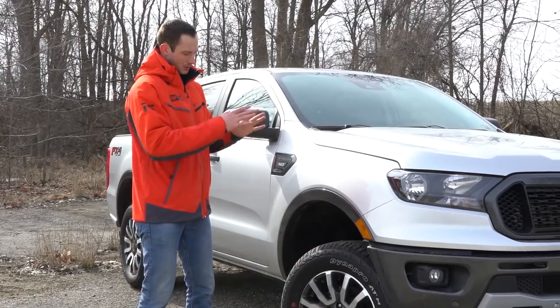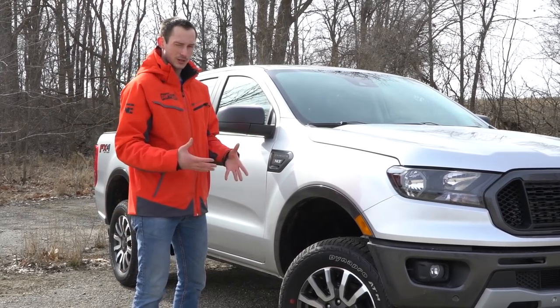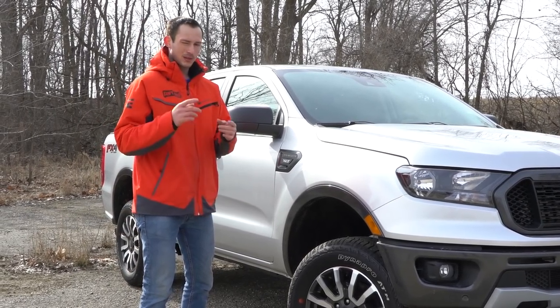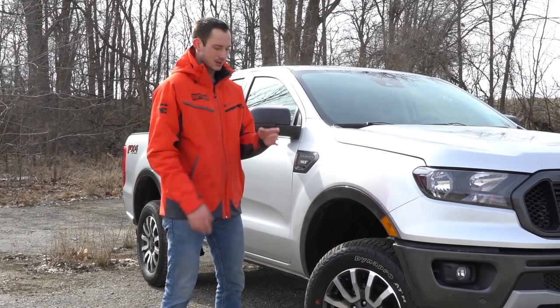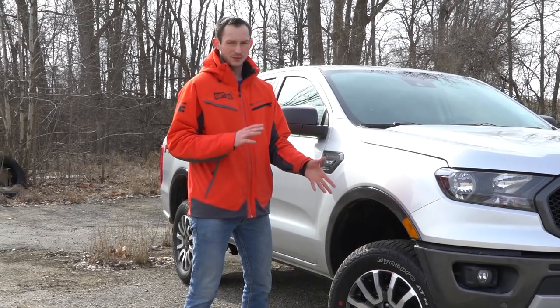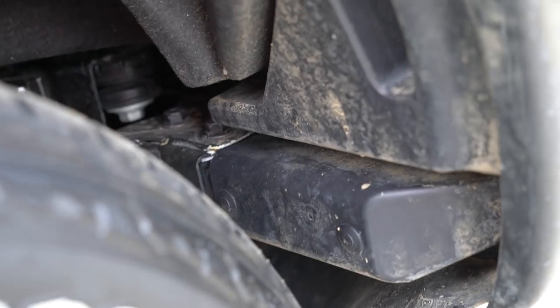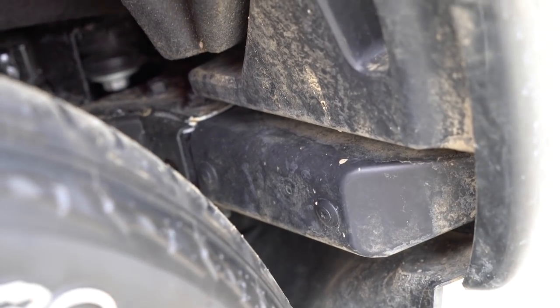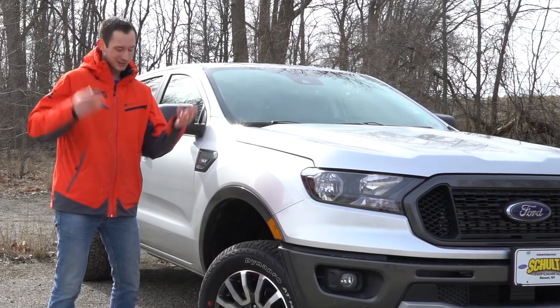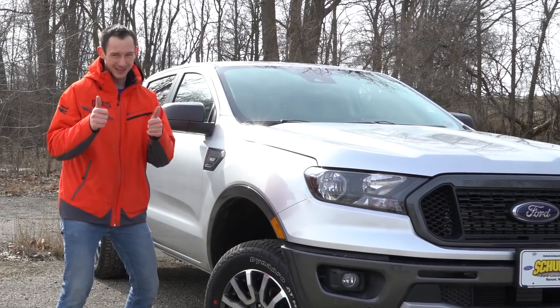As far as actual tire clearance goes, we've got nice rounded wheel wells so you can fit a larger tire size in there if need be. But one thing that's going to hinder you from fitting a larger tire is that this truck is outfitted with crash bars in the front — one of the few trucks that is fully integrated with full-size crash bars. For safety reasons it's a big plus, but if you want to fit some larger tires, you can remove those crash bars and open up the space.